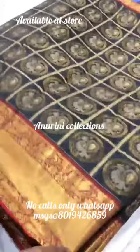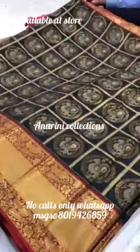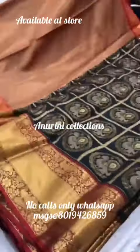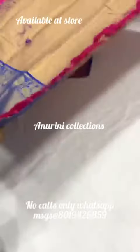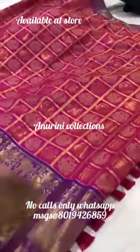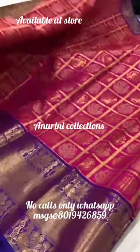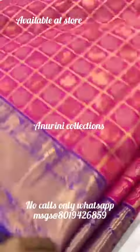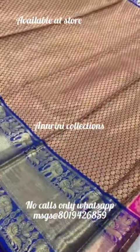If you want to visit the offline shop, you will have store details and location. You will have a great visit with a lot of festive collections available. Please visit with us.